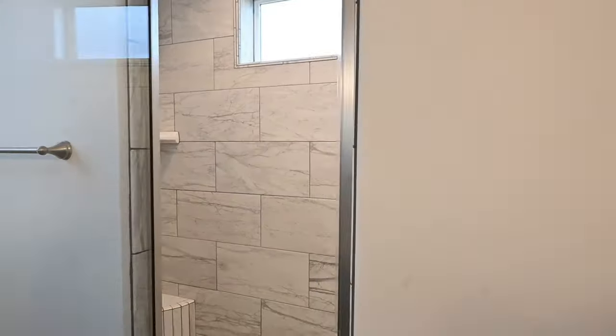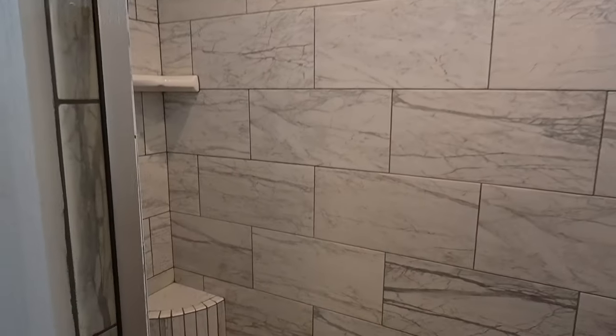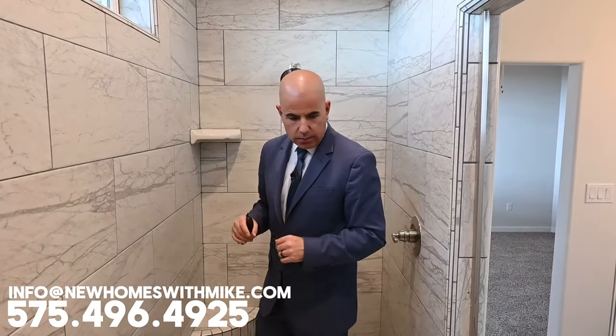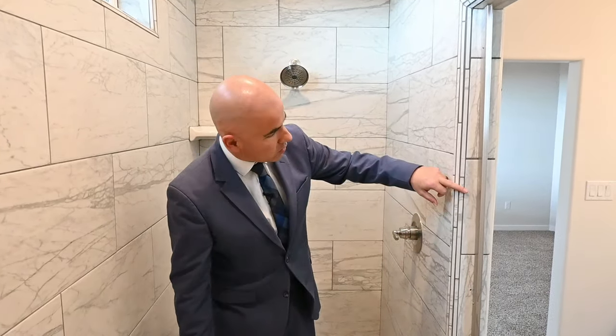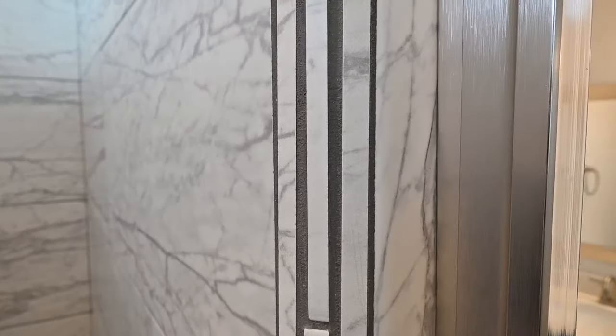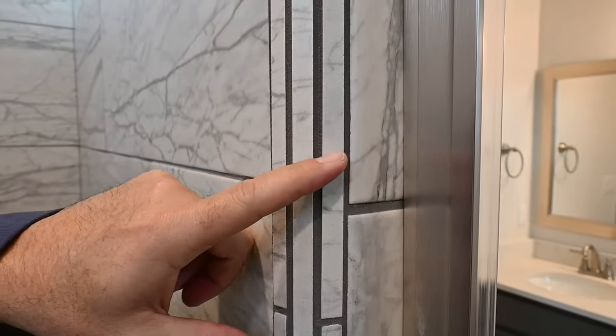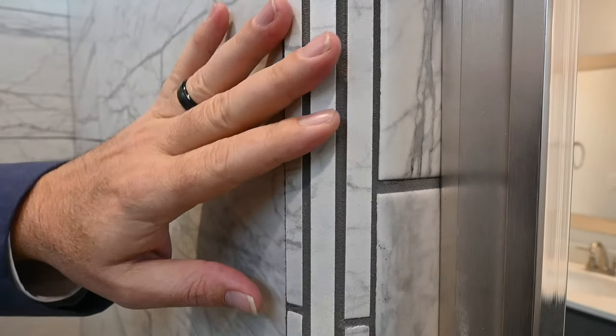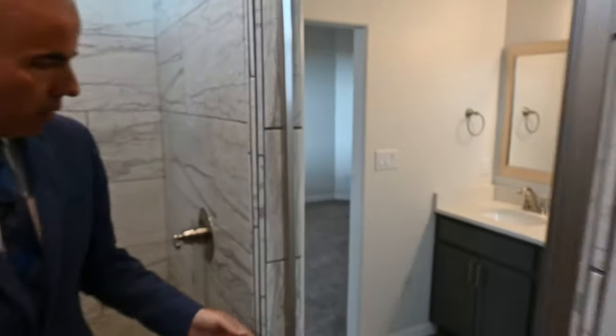And then a massive shower — take a look at the size of this. Operable window, staggered wall tile, two benches, two soap dishes, two shower heads. I would say this is at least 10 foot by 4 foot. Very nice. And look at this — this is called fiddlesticking. This takes a lot of talent. They do this by cutting pieces of tile into slots and making a radius with that, so it's not a 90-degree angle. It's a gorgeous way of tiling your round corners.